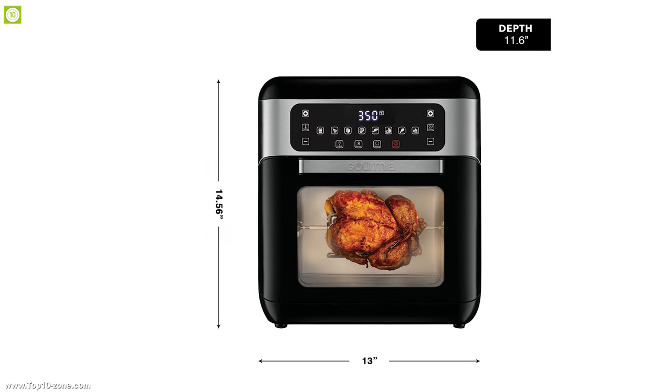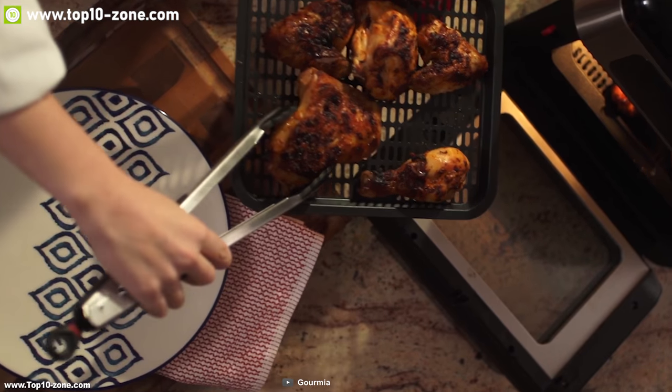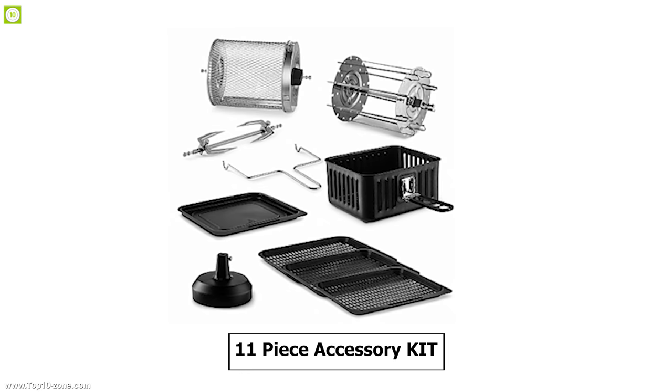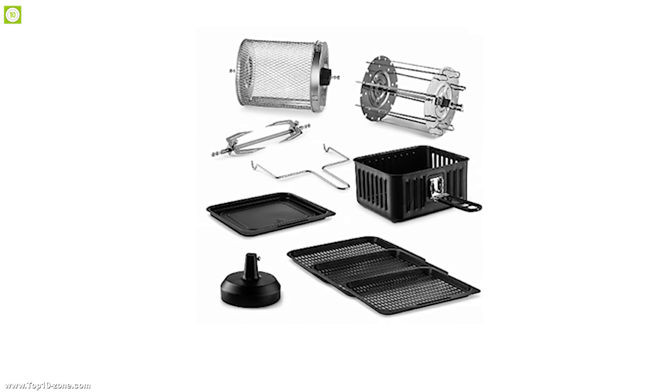With 11 quart capacity, Gourmia air fryer is perfect for family-sized meals and easy storage, so that you can prepare more food in one go. Its 11-piece accessory kit enables you to make different types of food without needing any extra equipment.